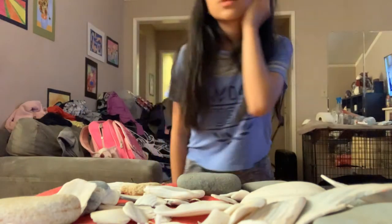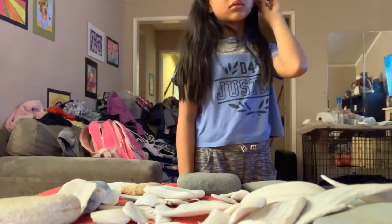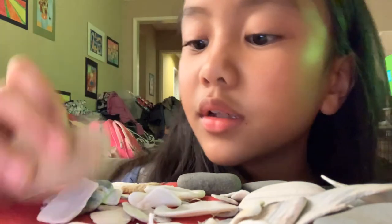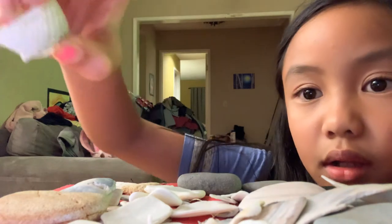This rock is really smooth. I picked it because it has some gray on this side and some white on that side. And it's a really nice one. This one has some scales — I really like it because it has lots of scales.